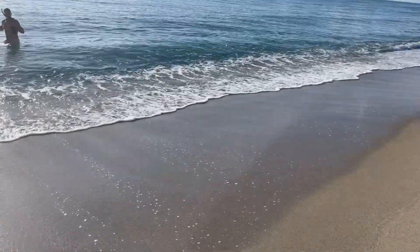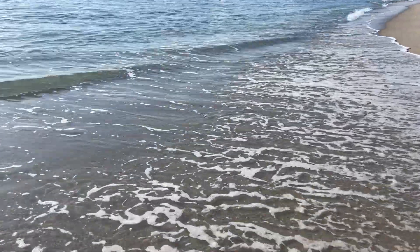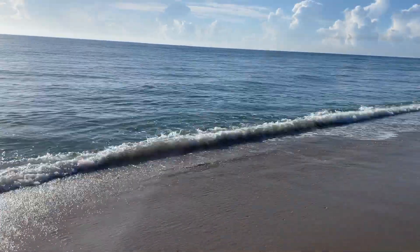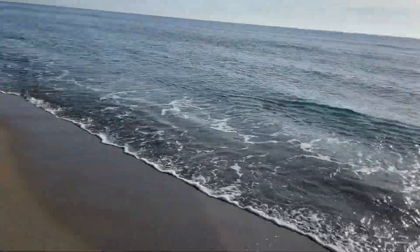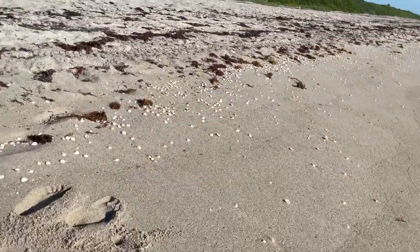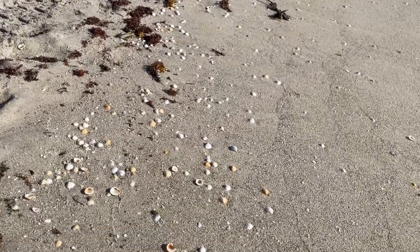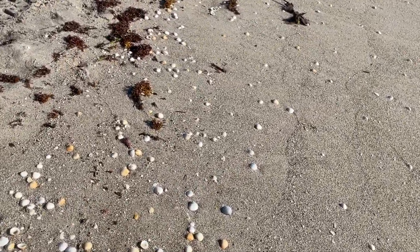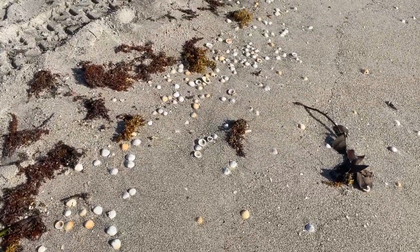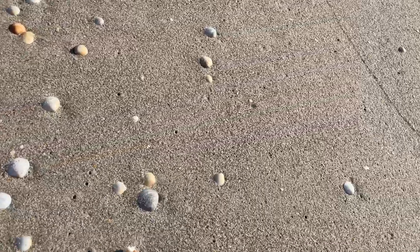As I mentioned before, my boyfriend typically will snorkel in the water while I walk on the shore, so he was hopping in the water as I started to make my way up the beach. There's no one on the beach with me yet — just some clam shells, some arc shells, and slippers on the beach, looking for anything special.